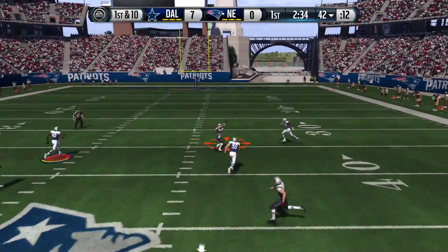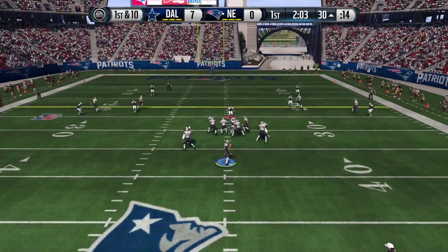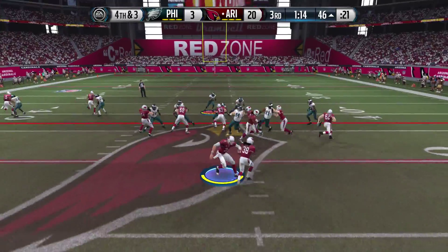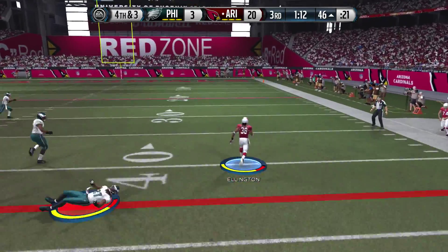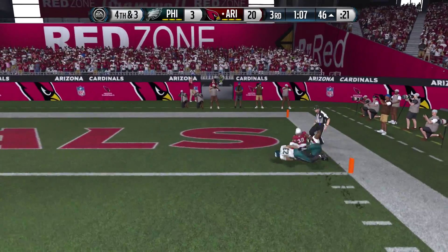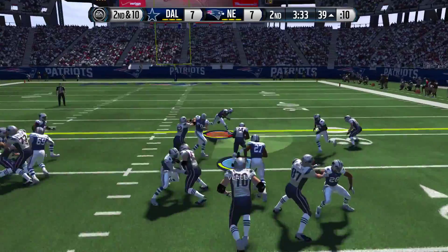He'll throw it over the middle — sticks to his hands. Looking across the middle, Brady — touchdown. It's wide open, he's in the clear, the 20. Nobody was going to catch, in the slot for this snap.